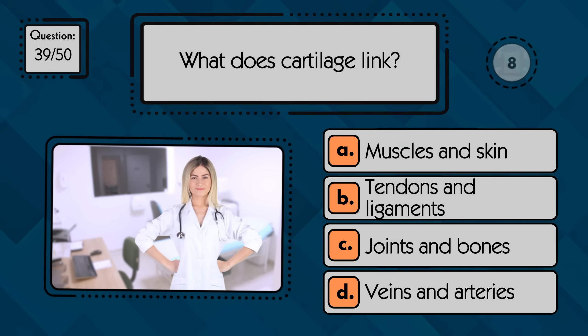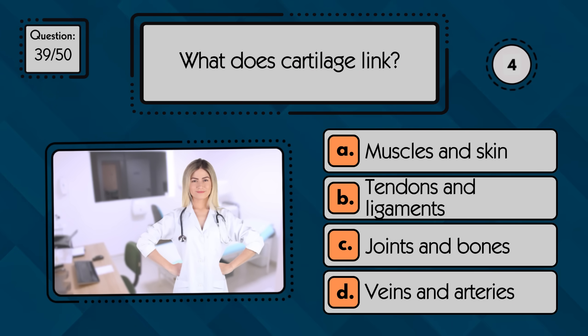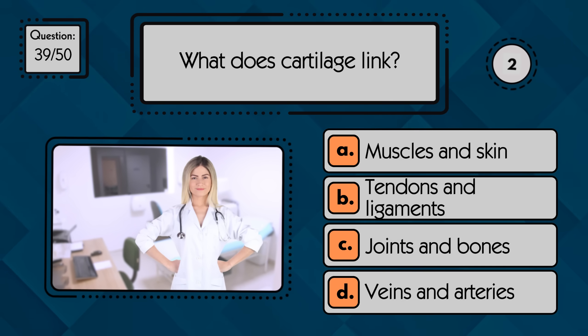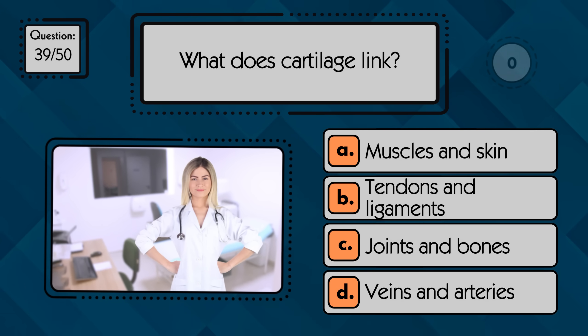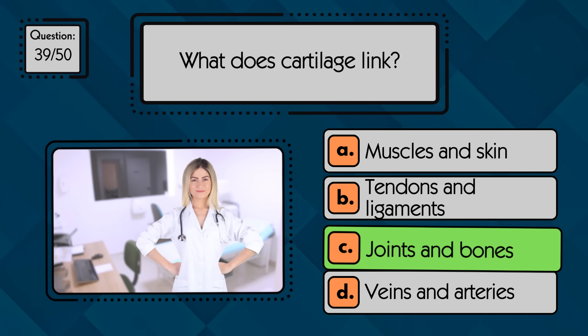What does cartilage link? Cartilage links joints and bones, providing flexibility and cushioning between them.